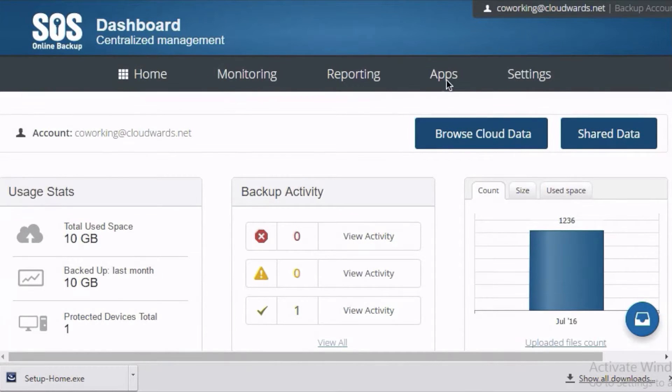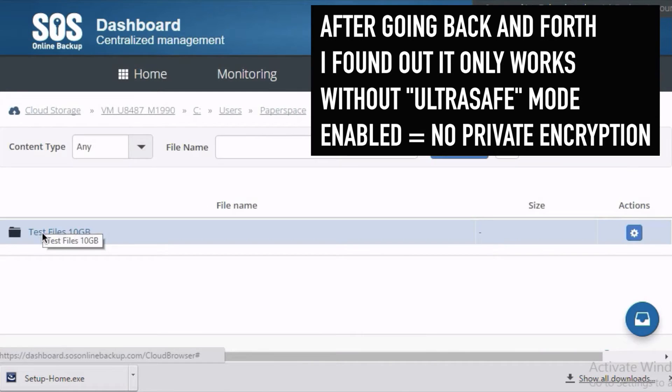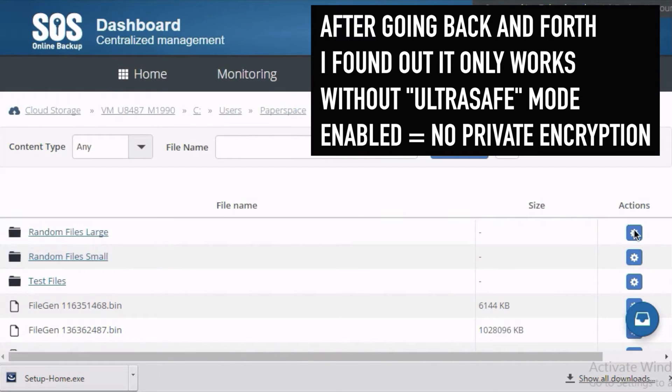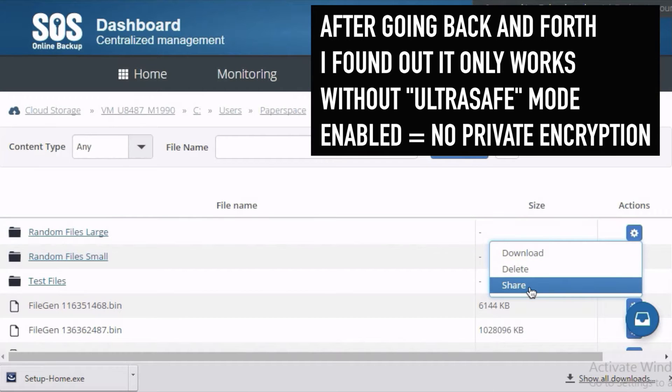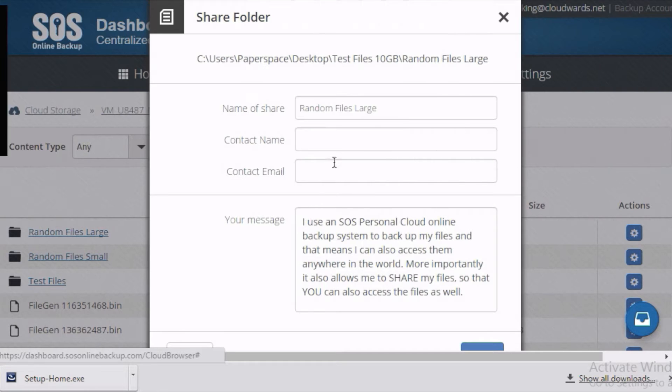If you're looking for a Dropbox replacement or alternative with file synchronization and sharing, SOS Online Backup is really not for you. After 30 minutes of digging, I really couldn't find how file sharing worked via the app. Unlike iDrive, users cannot backup system image files or servers — though that's probably something the average user doesn't need anyway.